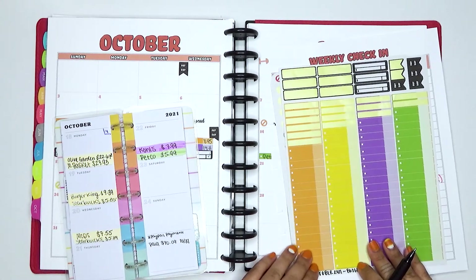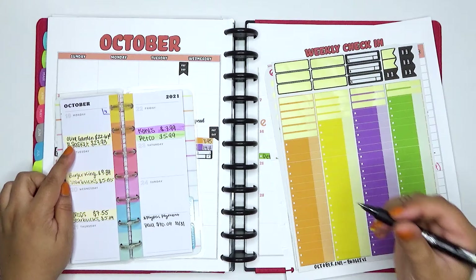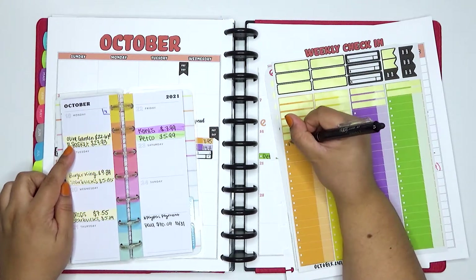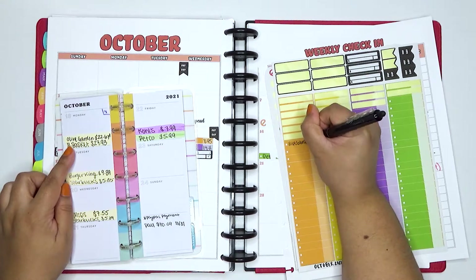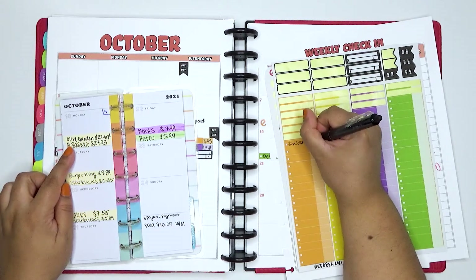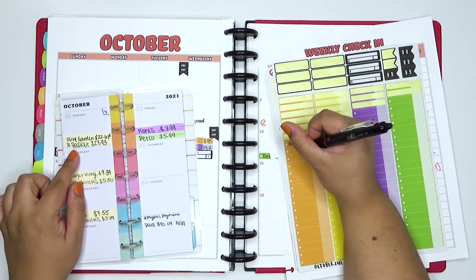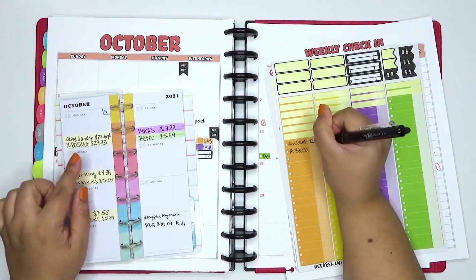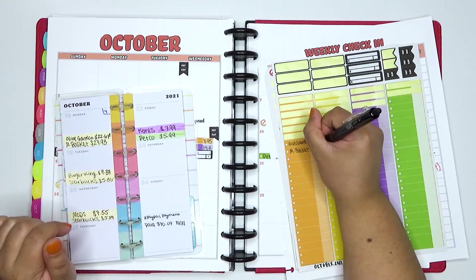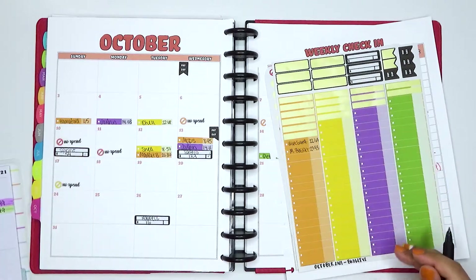I did so much food spending this week — I was away for work again. For Monday I had two food expenses: Olive Garden for $22.67, and then I went to Market Basket to pick up some snacks and that came out to $27.93. So that was Monday.